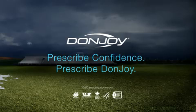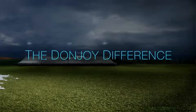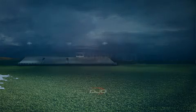Prescribed DonJoy. The DonJoy difference. Visit DonJoy.com.